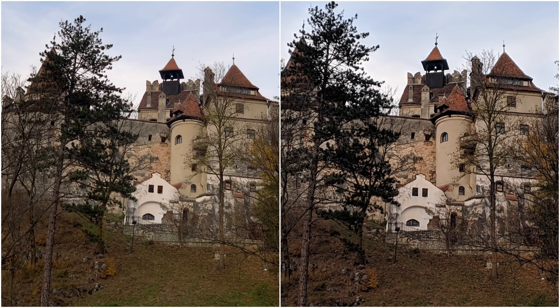Here is another picture of a building using the optical zoom and the super res zoom. Side by side, the dynamic range looks good, the colors look good, and the detail looks good on both pictures. In this particular case, I would call it a draw.